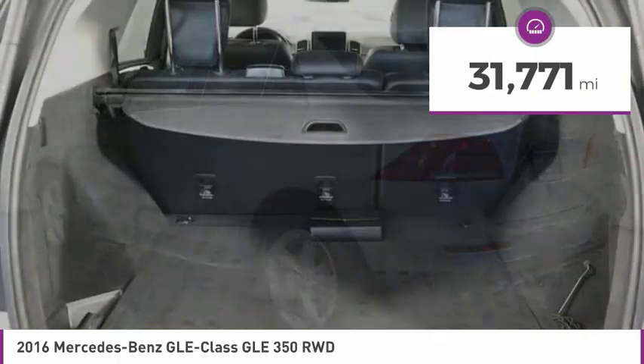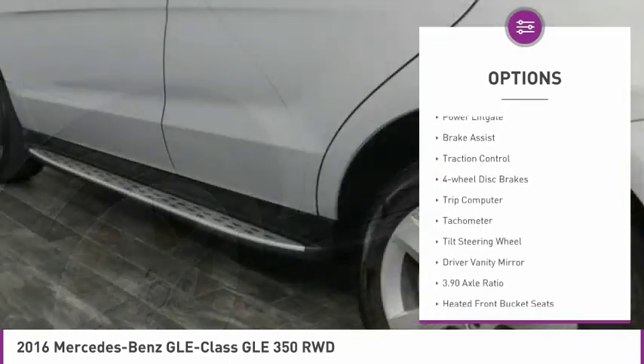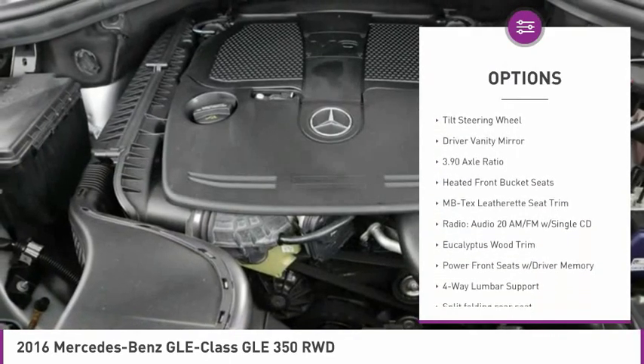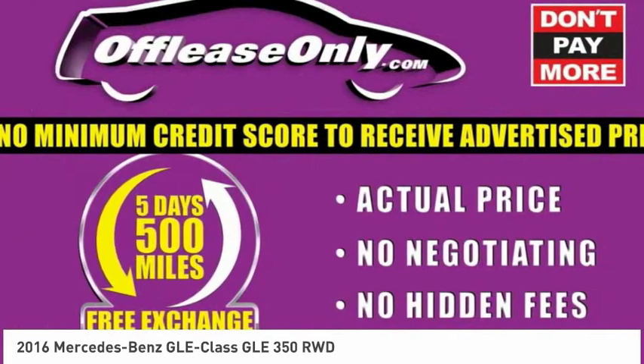This vehicle has less than 35,000 miles. Here are some of this vehicle's great options: electronic stability control, alloy wheels, power lift gate, brake assist, traction control, four-wheel disc brakes, trip computer, tachometer, tilt steering wheel, and driver vanity mirror.